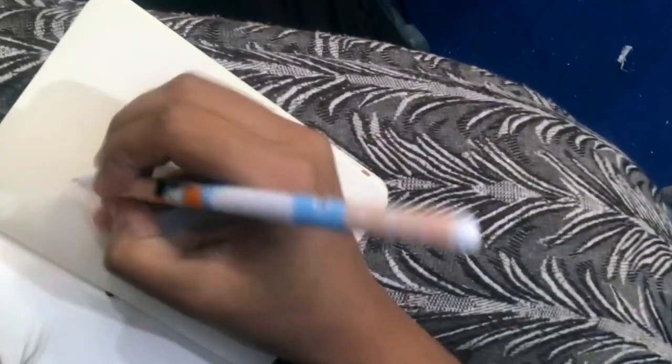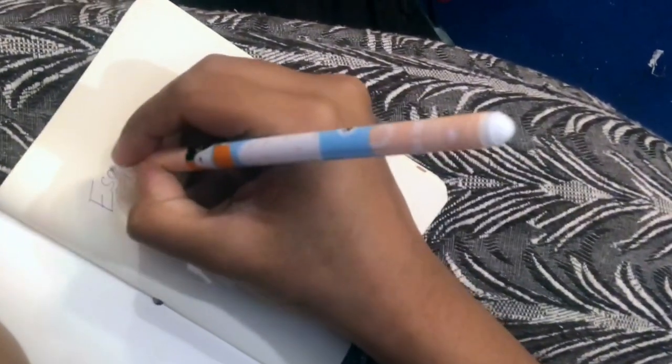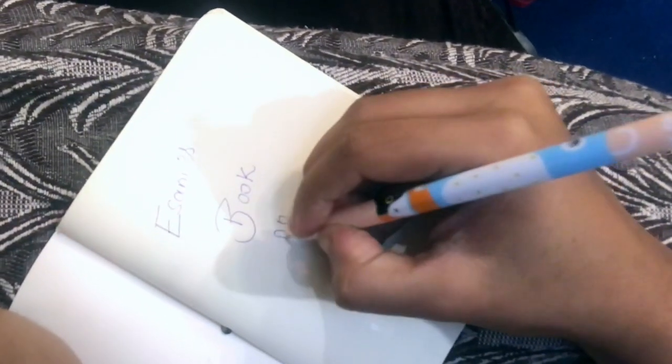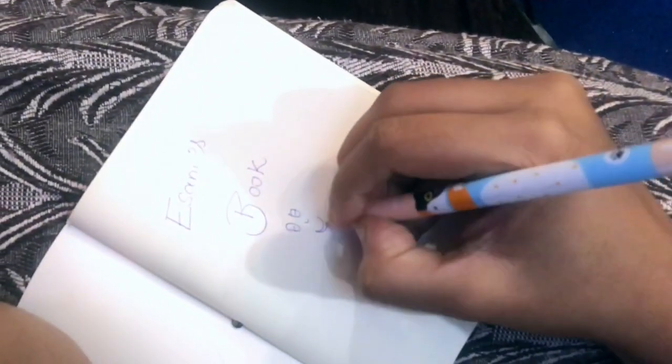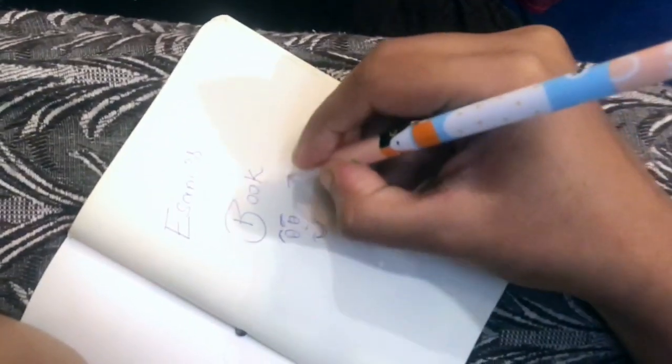And yes, also this pen — let me try it out. You all want to see? Okay, okay! I'm so excited.